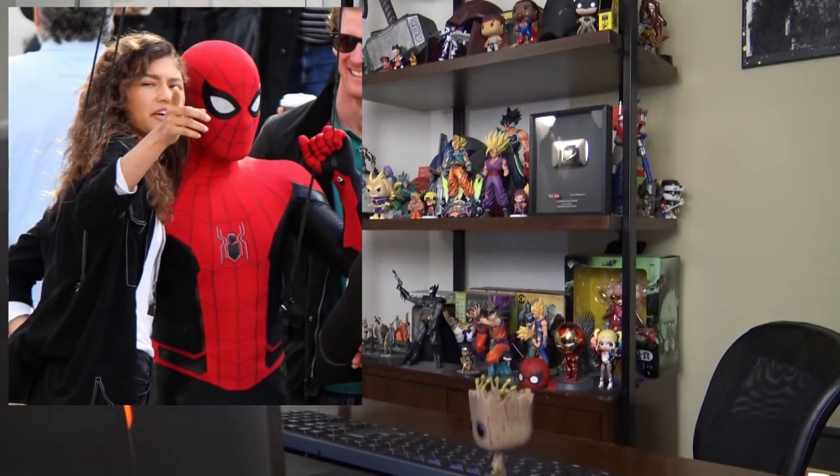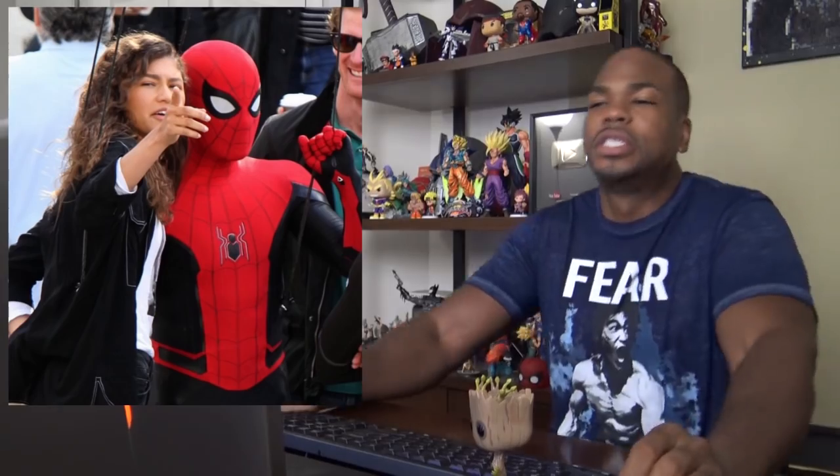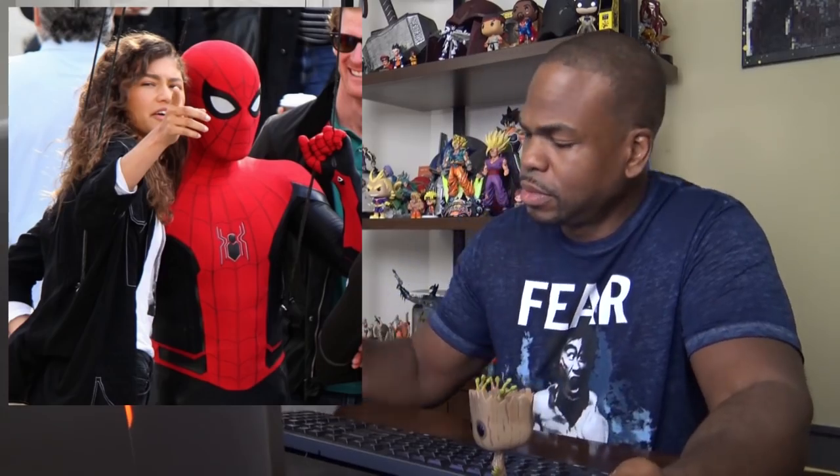What is happening Magnesites? So Tom Holland has been spotted on set in a new black and red spider suit. Let's see what comicbook.com has to say about it.